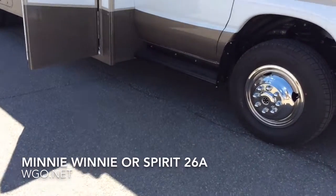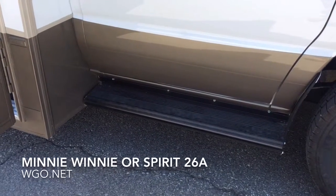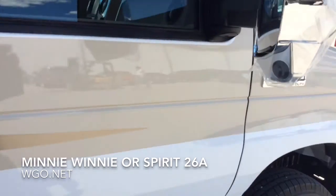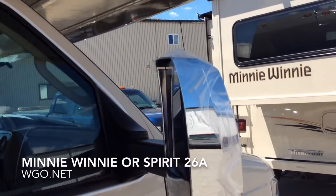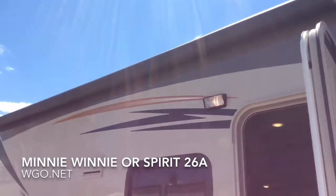You can see the new running boards for easy entry into the cab area. This motorhome was equipped with quite a few options including side turn cameras and an electric awning.